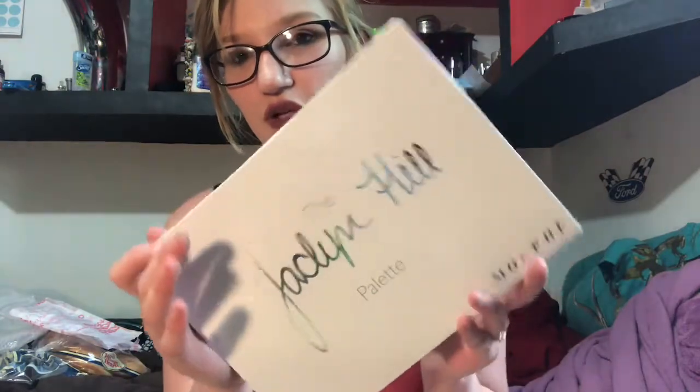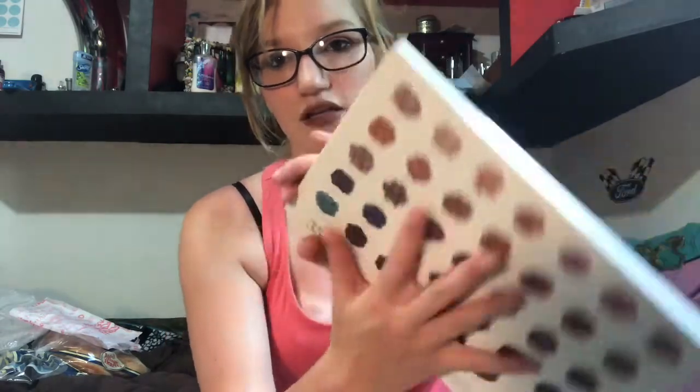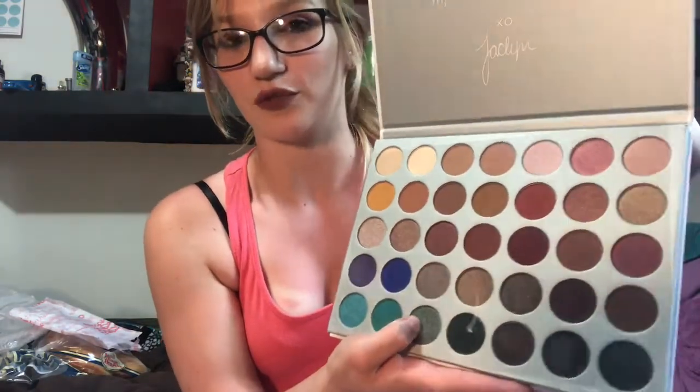First I got the Jaclyn Hill x Morphe palette. I know it's not new but I've always wanted to get it. This is what it looks like and the back has all of the shades — sorry about the glare. I was gonna get the Too Faced peach one but when I was swatching between this one and the Too Faced peach one, the peach one seemed really chalky and dull. Then I asked my friend and she said to get this one, so it's in my hands now.